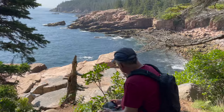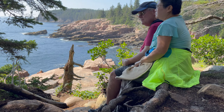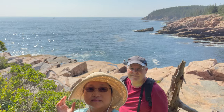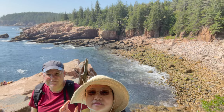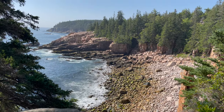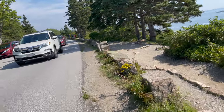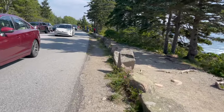We found shade and rested for a bit. We are going back to our RV to make a bathroom stop. The park is very busy now.